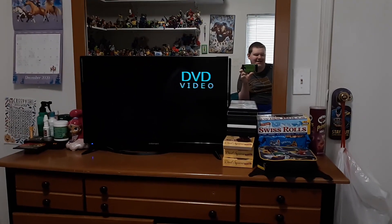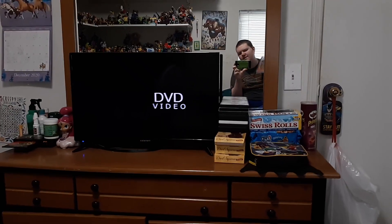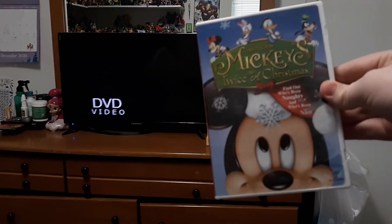Hey guys, Tonga Lassby here, and today I'm doing a menu walkthrough of Mickey's Twice Upon a Christmas.